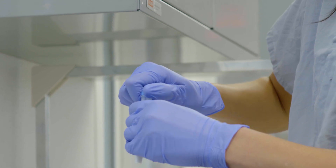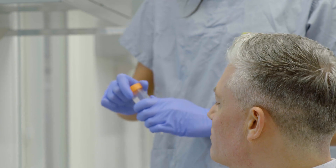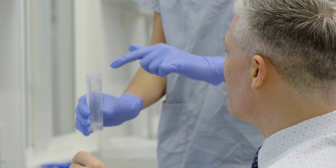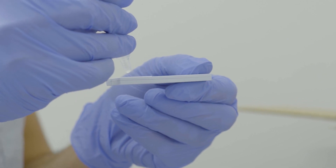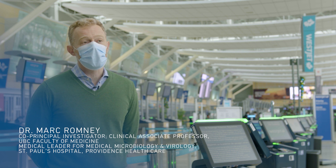The test that we're deploying is approved for nasopharyngeal swab. That can give us a result within 15 to 20 minutes, but as part of this study we will test to see whether we can use simple mouth rinses as a replacement. That would make the testing so much easier for passengers. We hope to see if this technology is able to identify individuals who are potentially infectious prior to traveling.